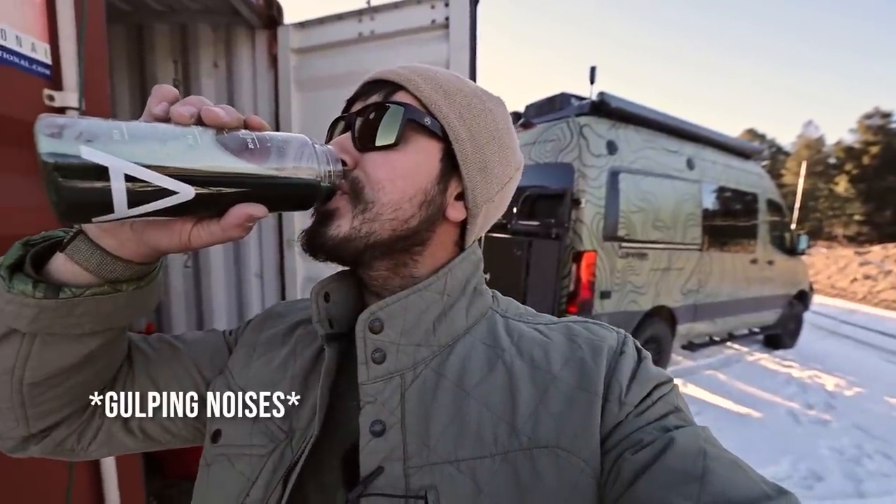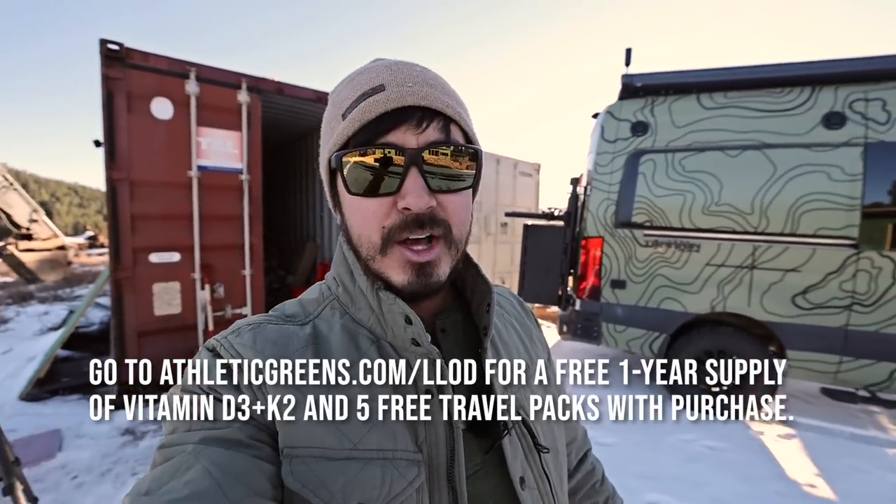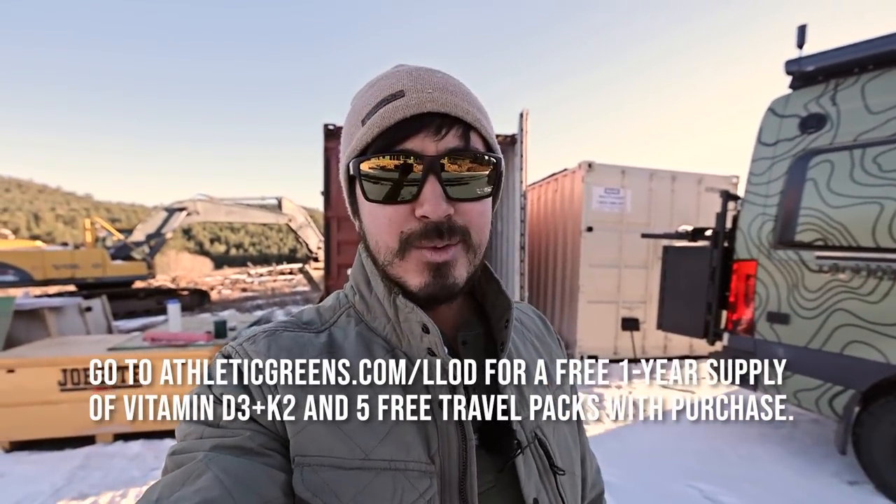You guys didn't like last time I drank this on camera, so we're gonna mute this real quick. It's got a lot of earth in it — definitely an earthy flavor. Kind of like a muted bubble gum flavor, if that makes sense, but super easy to drink. You can mix it into smoothies, but I just drink it au natural, just water and powder. Go to athleticgreens.com/LLOD and they'll throw in some free goodies. Thank you AG1 for sponsoring this video.